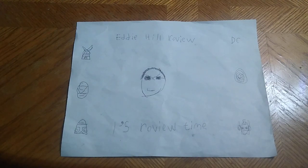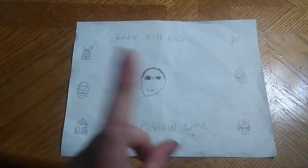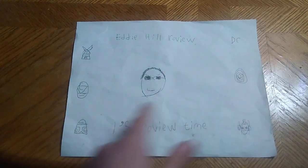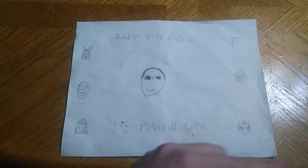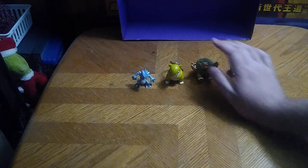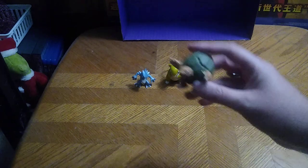Hey, what's up YouTube-land? It's your boy Eddie Hill, the White Oak, Pennsylvania Toy Collector, and it's time for another Eddie Hill review. It's review time, people! And today, we'll be reviewing some vintage 2000s Pokemon figures.